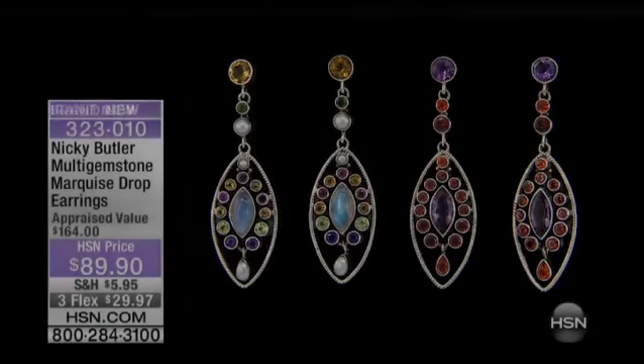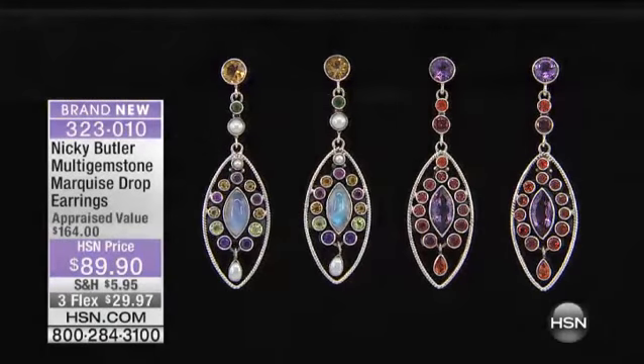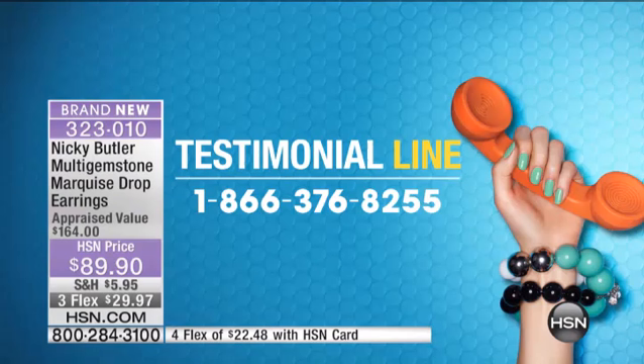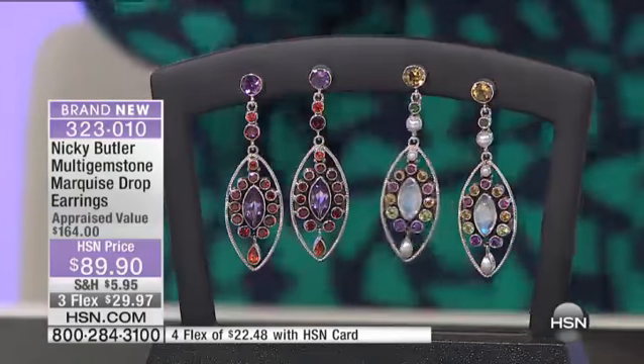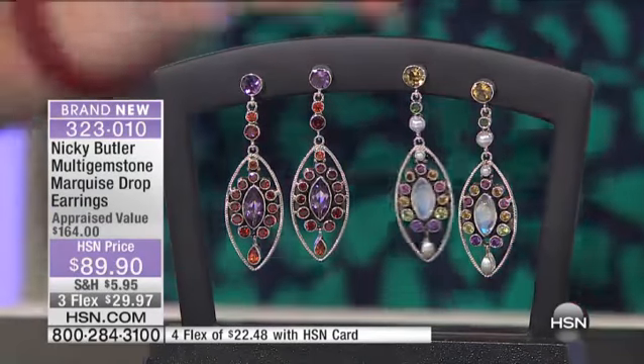Give us a call, we would love to talk to you. Nikki loves to hear your thoughts — 866-376-8255. Moving on to another brand new item saved just for us this morning; you will not see it again.